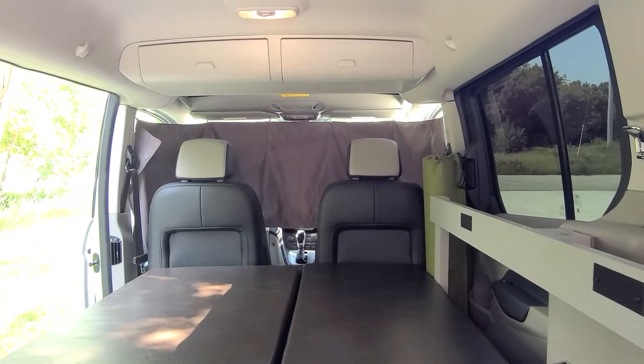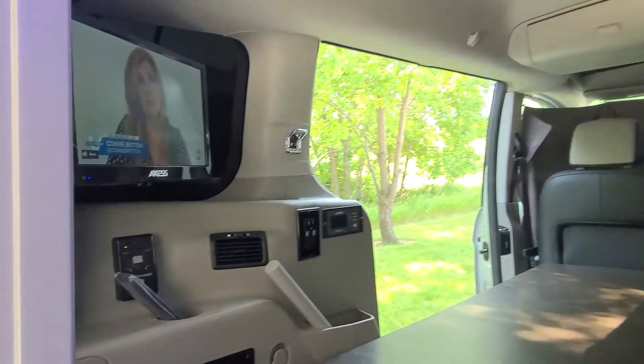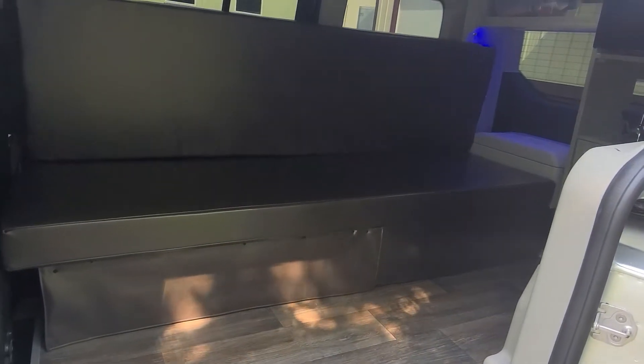This also has the mid-vehicle overhead console with a TV DVD player. The bed quickly converts into the couch, and there's some under-bed storage.